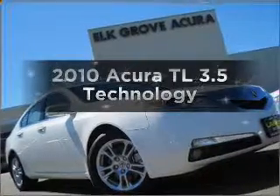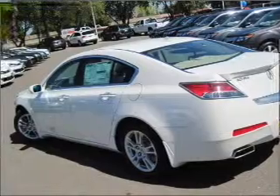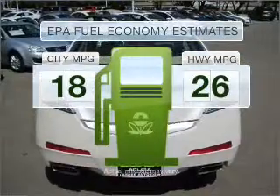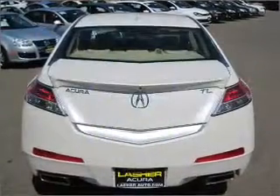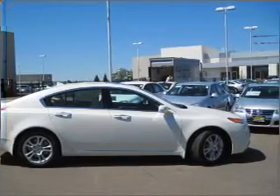Introducing the 2010 Acura TL — find everything you want in a ride under one roof with this vehicle. Better gas mileage means better long-term driving, and this ride delivers with a great low fuel consumption rate, with a reliable 6-cylinder engine that responds smoothly to its 5-speed automatic transmission.